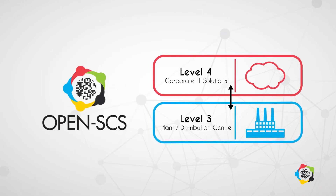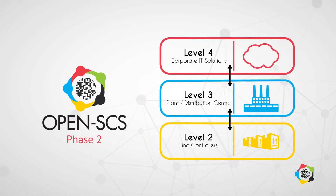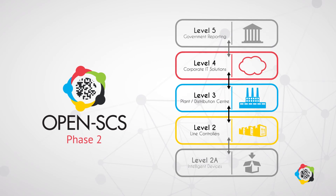And now, OpenSCS is entering its second phase — levels 2 and 3 — to bring even more benefits and prepare for the next step.